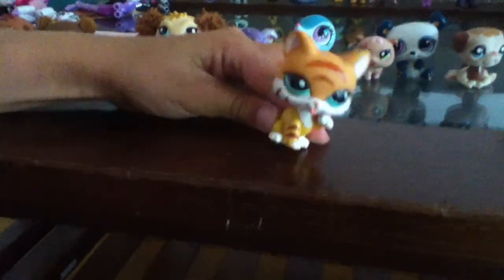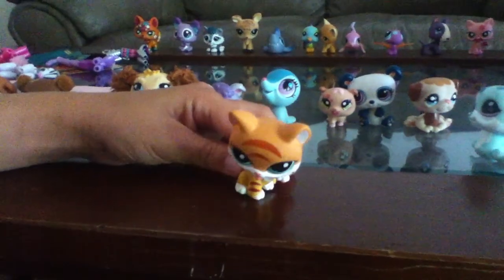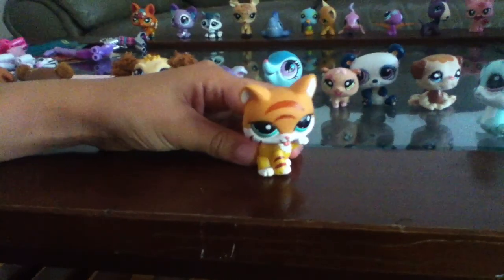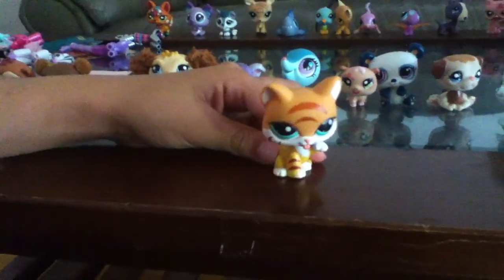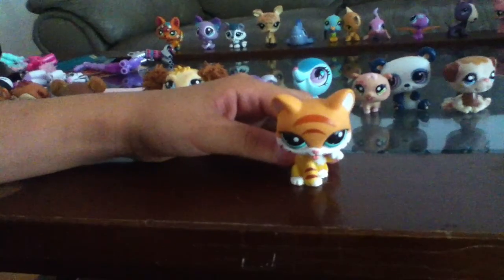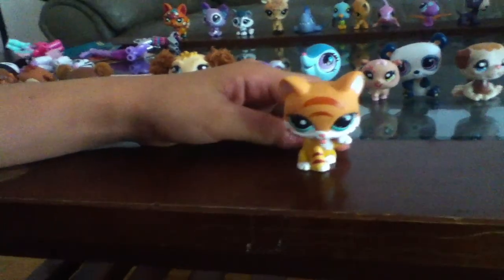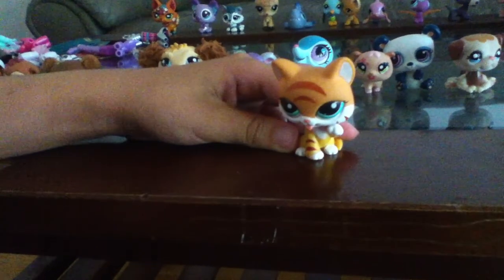Hi everybody, this is the LPS trade. First let me tell you the rules. You have to be 100% sure you want to trade your LPS. You pay for your shipping, I'll pay for mine. Send it to lpslover984 at gmail.com. Let's get on with it.